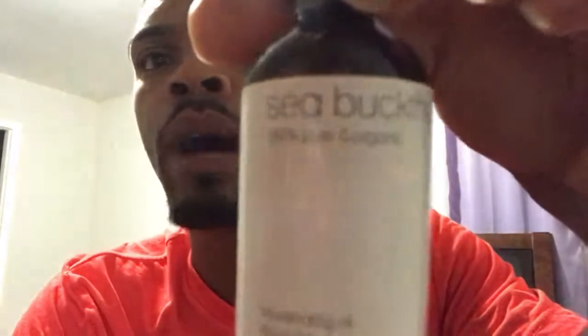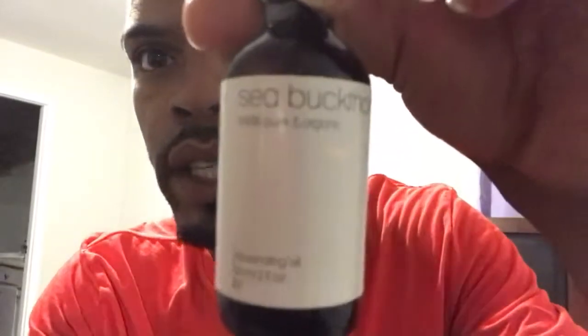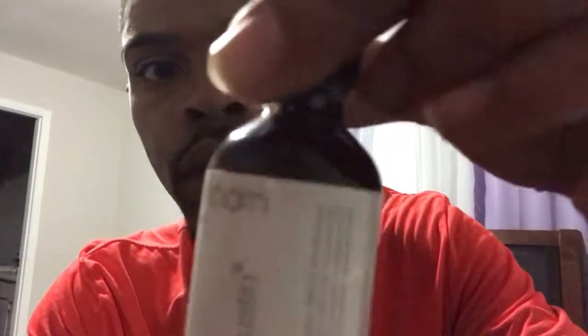I'm showing it to you guys today. This was one of the products in my Amazon unboxing self-care gift video, so if you haven't seen that, go back and watch it. Here's the product — it is the Sea Buckthorn Oil. It is 100% pure and organic, by Poppy Austin. 100% organic, pure, and cold-pressed.